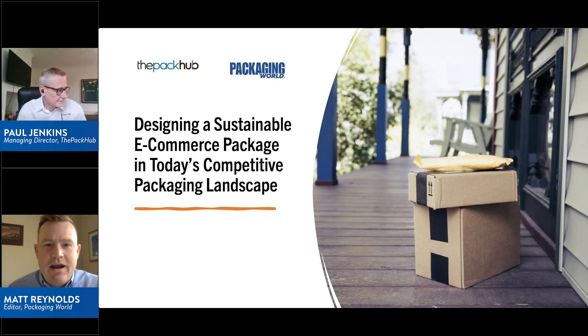Hello, welcome to today's webinar. I'm Matt Reynolds, editor of Packaging World Magazine, and I'm here with Paul Jenkins, managing director of the Pack Hub.